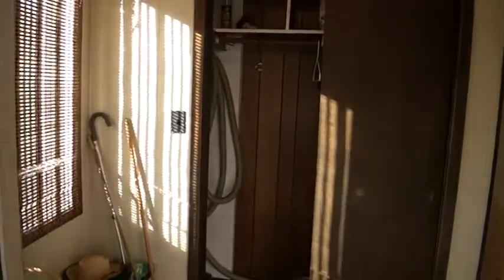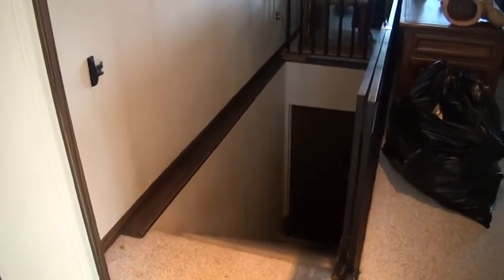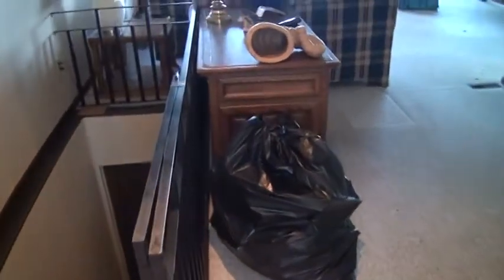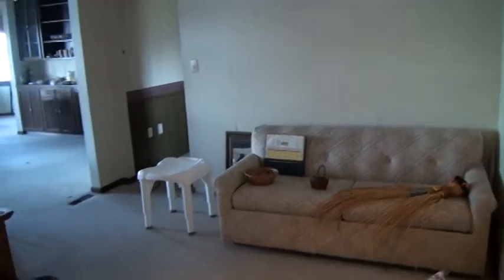Now we're just gonna walk into the entryway. There's a closet there, two nice windows here, good flooring when you come in. That's the avenue to the basement, so it's set up to put on a basement, or it can be on a four-foot sport wall.